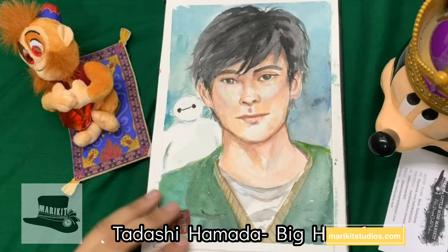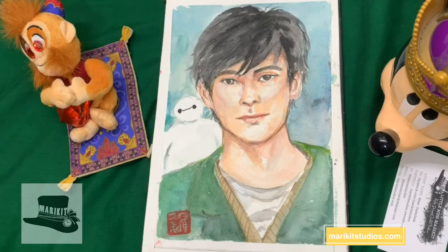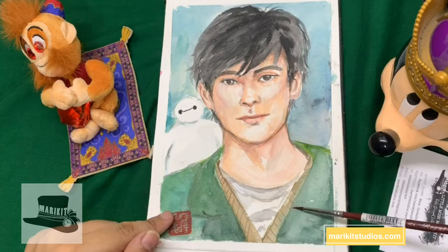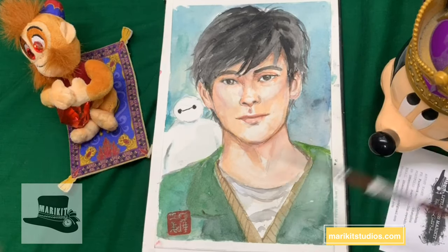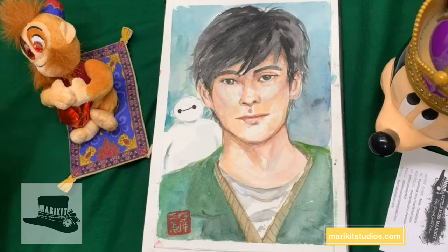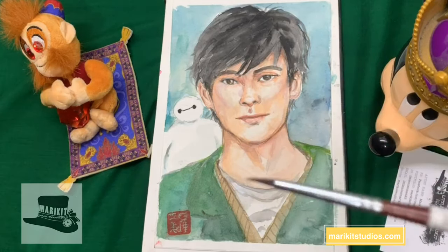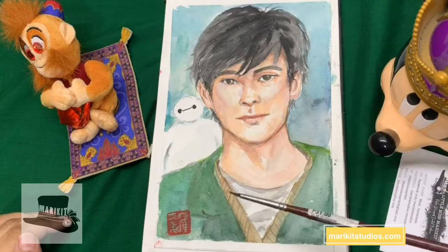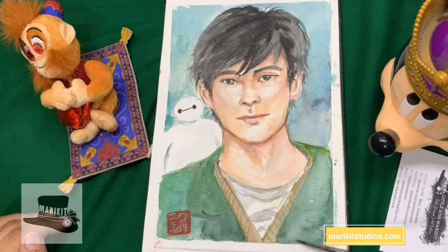My next Disney guy is Tadashi with Baymax as a creeper. Because he has an Asian name, I wanted to give him a classic Asian look — not just the American-looking Tadashi from Big Hero 6. I wanted to give him an actual Asian flair. He looks like a K-pop dude. One thing I got right was his grandpa coat and brown cardigan, which he wears in the movie.